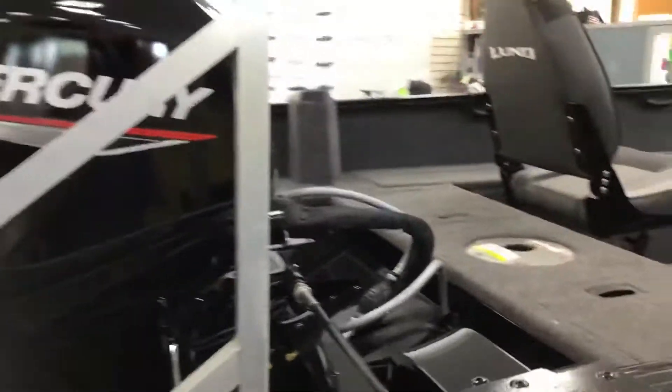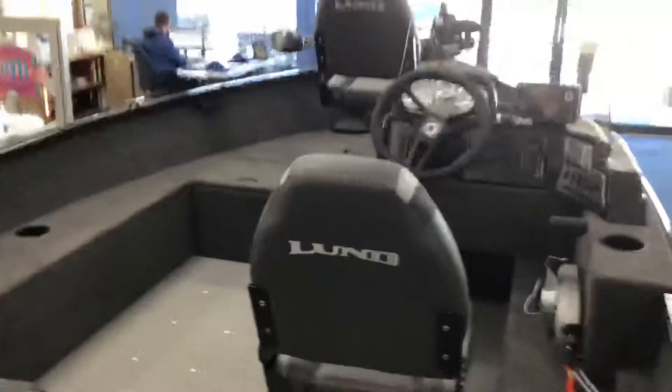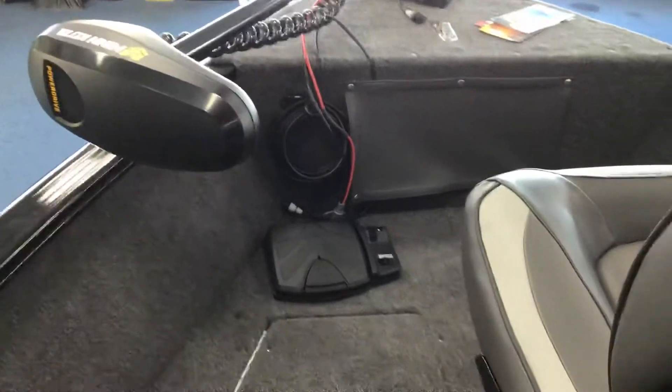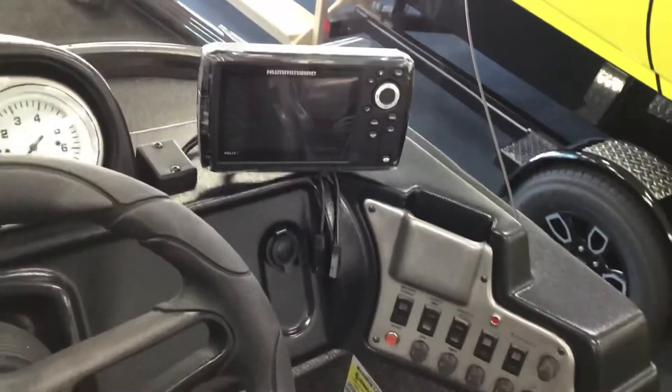This thing is loaded. Three seats. 55-pound thrust trolling motor up in the bow. Nice live well. Going to have a Hummingbird Helix 5 on the dash. All vinyl floor in the cockpit area — you can get in and hose it down, clean it up when you net that fish.